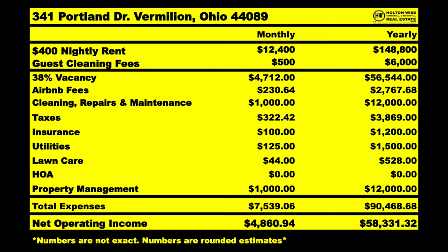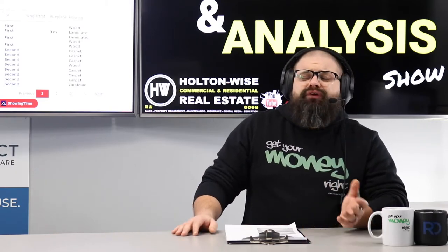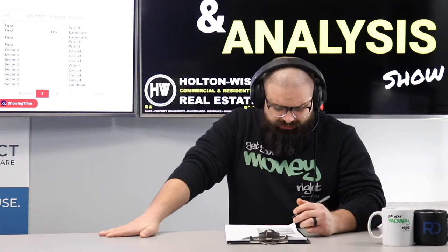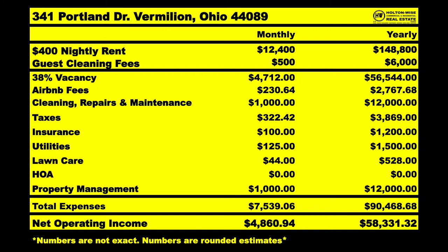After you factor in all of that vacancy along with all of the fees, the taxes, and paying Holton Wise to handle the entire shebang for you — managing this thing, doing everything — I believe you should be kicking off a true profit of approximately $4,860 a month, or $58,331 a year.